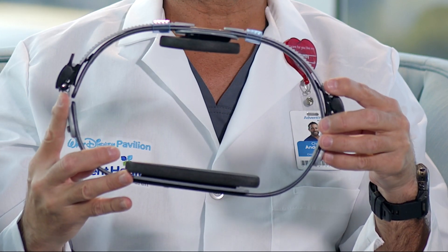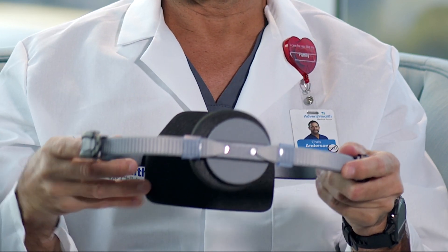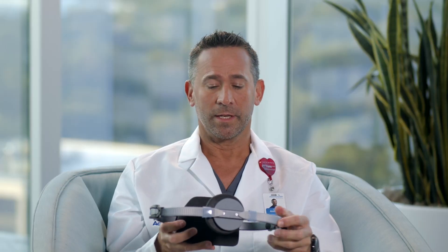Fortunately for pectus carinatum or pigeon chest, surgery is uncommon. We have this new invention called the pectus brace — it's an actual brace here in my hand. It can be worn under your clothes or on the outside of your clothes, and the longer you wear it the quicker the correction of your pectus carinatum or pigeon deformity.